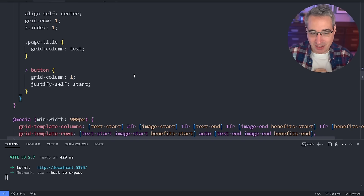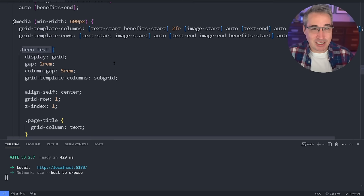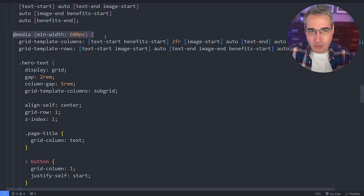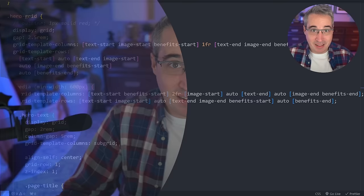Here you can see I have this hero grid and inside of it I have a nested media query with all the styles I want for that, and then I also have this button selector and my page title selector nested within my hero text. The syntax highlighting is a little off in VS Code, but the main thing is it's just really nice to do. I love being able to nest media queries — it's by far my favorite thing.